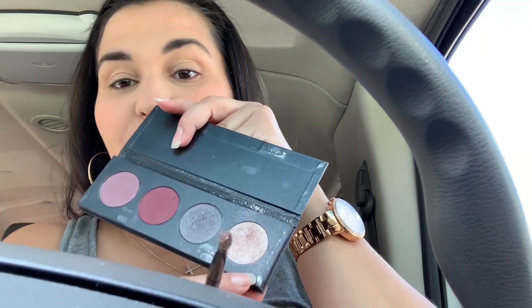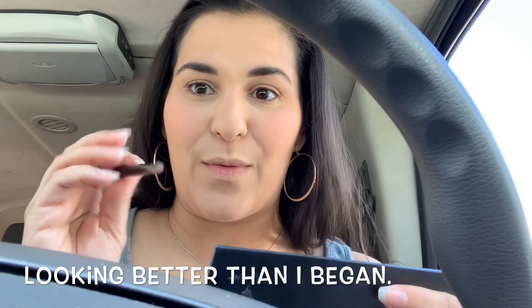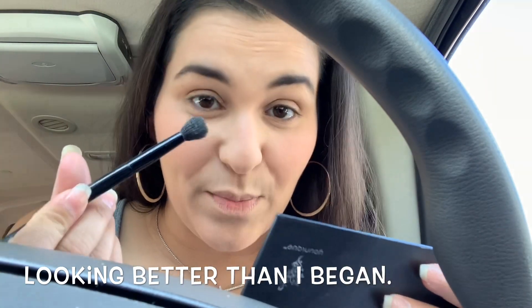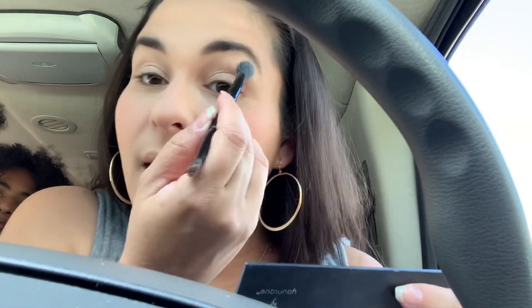Because it's a five-minute makeup, I'm doing this pretty eyeshadow color, also by Unique. I'm using the blending side of the applicator so it covers my eyelid really fast. Because it's five minutes, I'm doing my whole eyelid the same color. And for you makeup experts — no, I'm not tapping off the excess right now because I just don't feel like it.